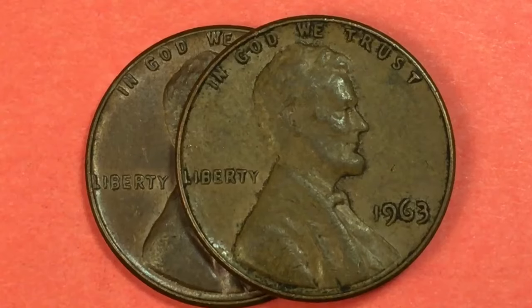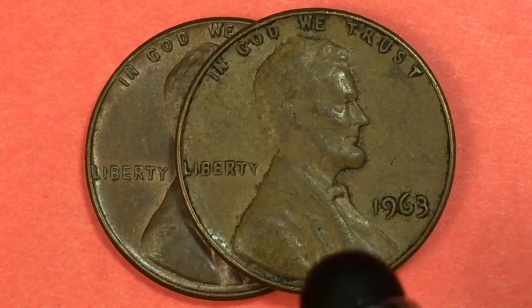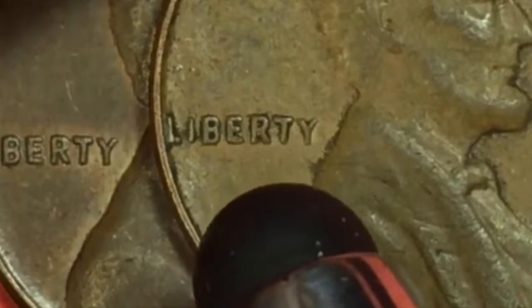Hey coin collectors and welcome to the Big D coin channel, this is DC and we're going to look at the 1963 United States one cent coins. This is one here — look at this Liberty on here.